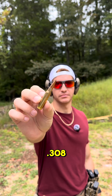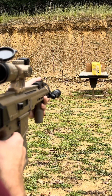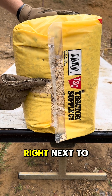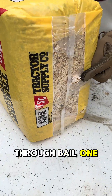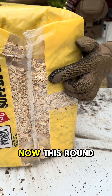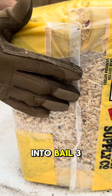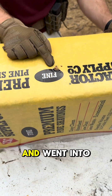Moving on to .308 — Palmetto State Armory Jackal 10. Looks like our .308 entered right here, right next to our 5.56 hole. This round went entirely through bail one, came out right there, entered bail two here, and came out bail two right there. The round started creeping up — there's our entry into bail three, and this guy actually poked out the top of bail three and went into our berm.